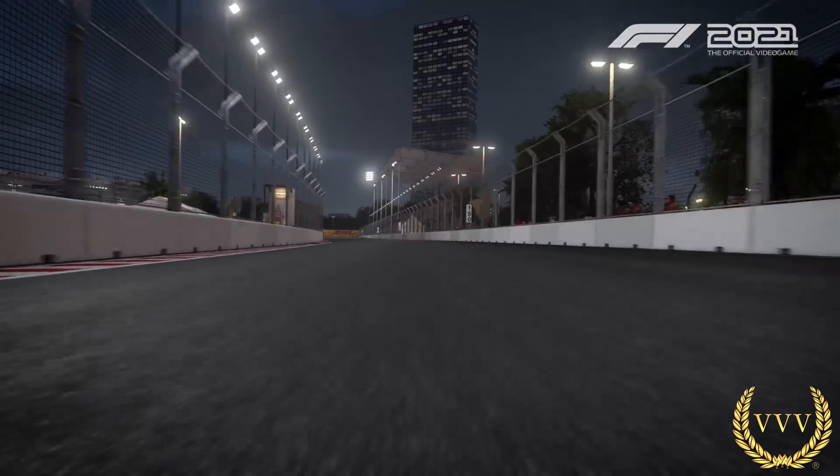Jeddah is interesting as a new circuit, but it lacks a bit of character, if I'm honest, at first sight. We'll have to see whether the circuit develops its character when the racing actually takes place and how good the actual racing is. If it's great for racing, then it's great for racing — nothing else really matters.